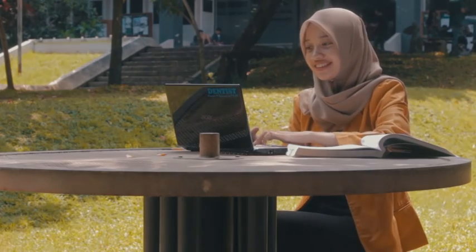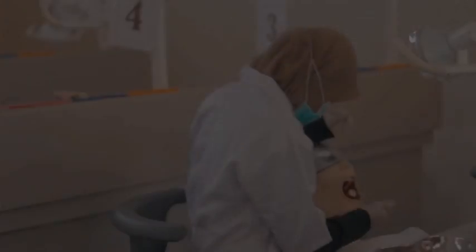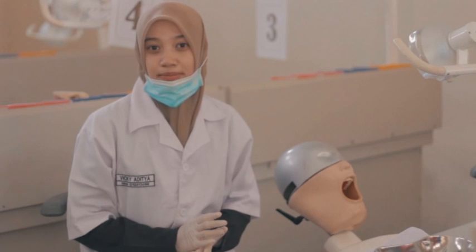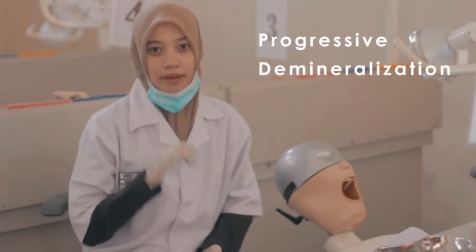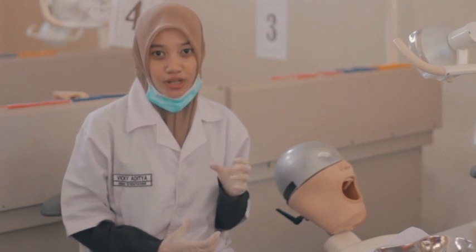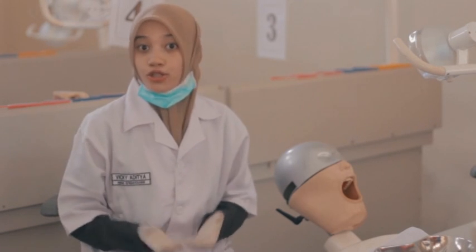Let me explain it for you. Caries, nowadays, is a dental medicine problem. Caries is the condition that occurs because of progressive demineralization of the hard tissue on the crown and root of the tooth, which is characterized by pain and discoloration. So, what do dentists do to overcome these problems?